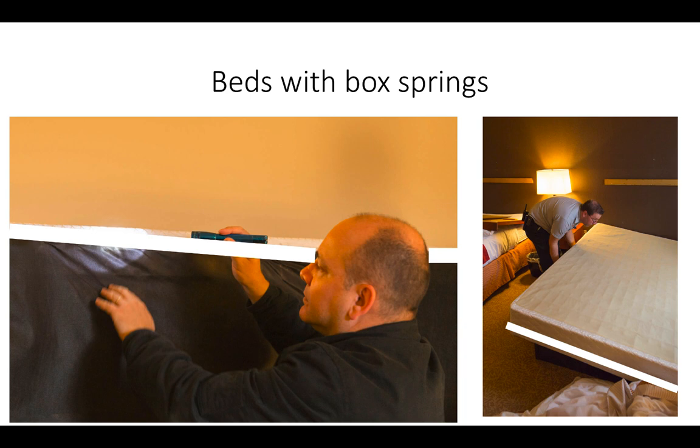If the box spring has a bed skirt, this must be removed and laundered and is best not replaced until the remedial treatment is complete. The top surface of the box spring should be checked for damage or holes where bed bugs could emerge and avoid the barriers at the bottom and sides. The application of a perimeter spray around the top edge of the box spring will provide additional protection. Heavily infested or badly damaged box springs should be discarded.